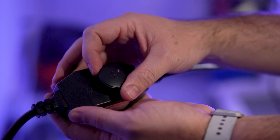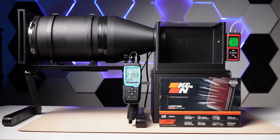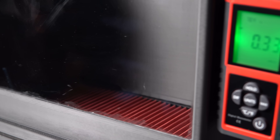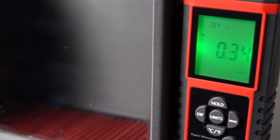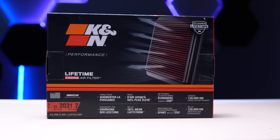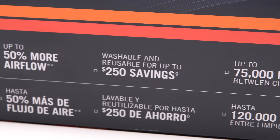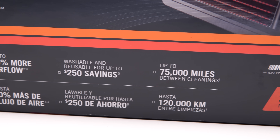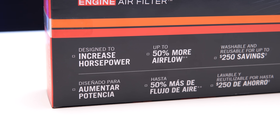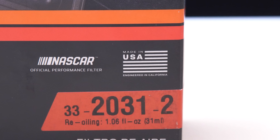For this test, we'll be varying the airflow from 110 cubic feet per minute to 330 cubic feet per minute, and we will be taking notes of the differential pressure. The higher the pressure, the more restrictive the filter. For our first contender, we have the popular K&N Performance, with a whopping price of $59. This filter comes pre-oiled from the factory and is washable and reusable. It claims to last 75,000 miles between cleanings, increase your horsepower, and have 50% more airflow. We'll see about that. Made in the USA.